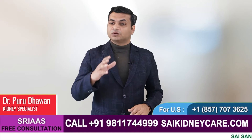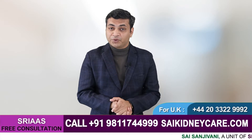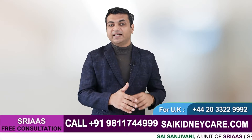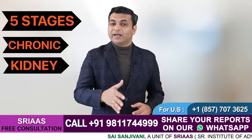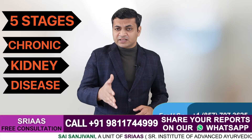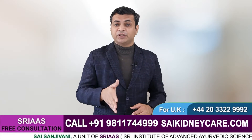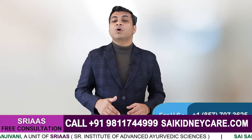Hello and welcome everyone. I am Dr. Purudhavan and as always I am here with all the important information related to kidney disease and its treatment. Today I will tell you about the five stages of chronic kidney disease. In medical terms, we have categorized CKD into five stages depending upon its severity. With this video, all your doubts related to the different stages of CKD will be sorted.